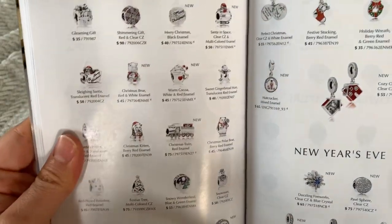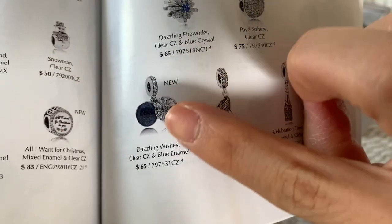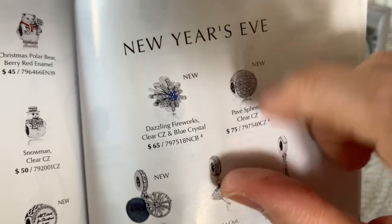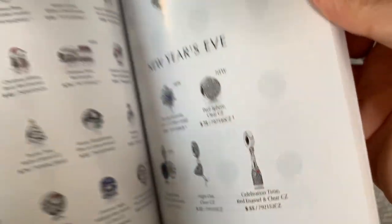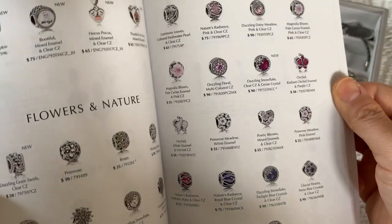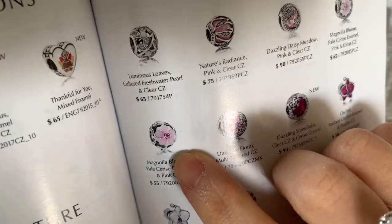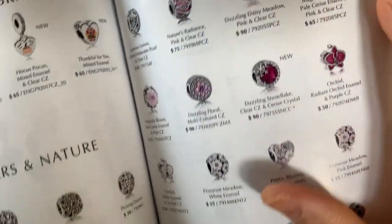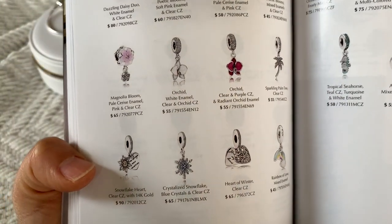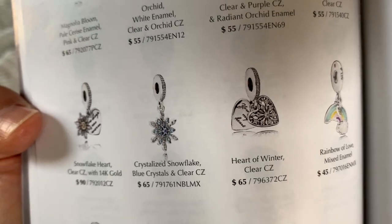I love all the Christmas charms, but I don't have a Christmas bracelet or anything. I'm so happy I have the Dazzling Wishes dangle — makes me so happy. I love the shape of that Dazzling Firework. It's on my wish list but not like a necessity anytime soon. I love shapes like that — it's just kind of abstract and different. Flowers in nature — I'm a sucker for all of the flower charms. I love the Magnolia Bloom. I love things with flowers — it's so pretty. I have no place for them though. That crystallized snowflake — I've seen it on so many people's bracelets and I think it's so pretty.